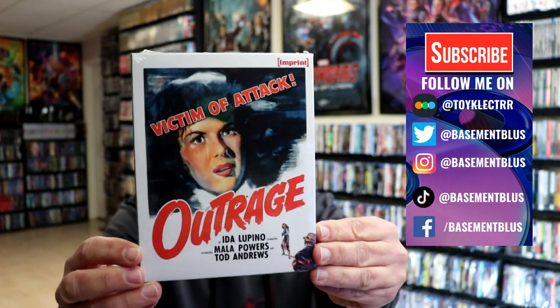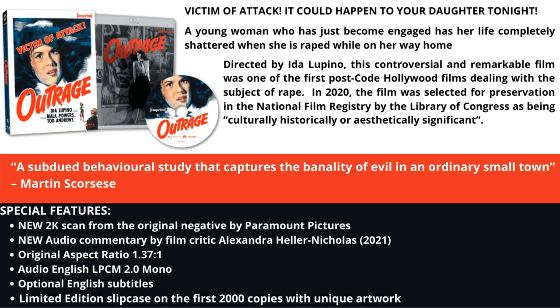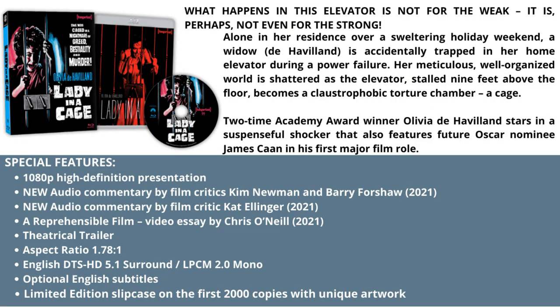Here's the front and here's the back — go ahead and pause to check out those special features. Next up we have Lady in a Cage. Here's the front, really nice looking artwork, and here's the back — go ahead and check out those special features.